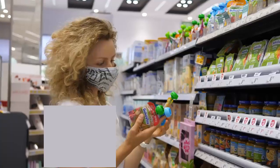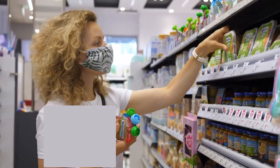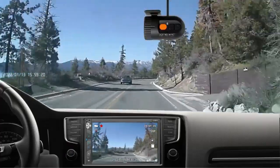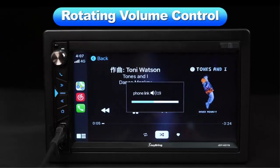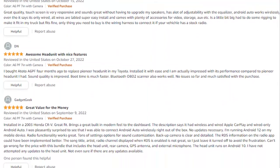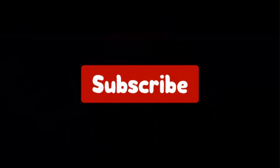Hello viewers and welcome to our channel Top Rated. When buying any product, it can be challenging to find the most value-for-money item. In this video, we have compared many products and selected only the best by ranking them based on a few criteria, importantly user feedback. If you choose from this list, you can rest assured that you are buying the best product. Links are in the video description — don't forget to subscribe. Let's get started.